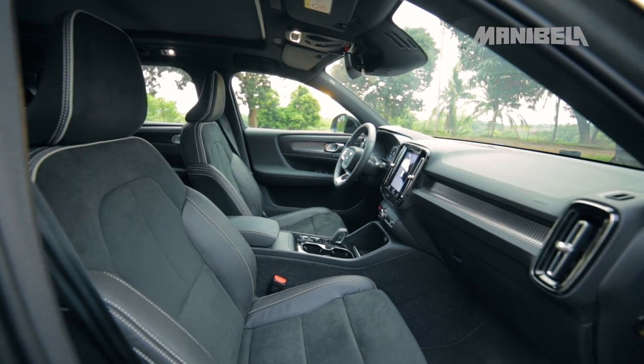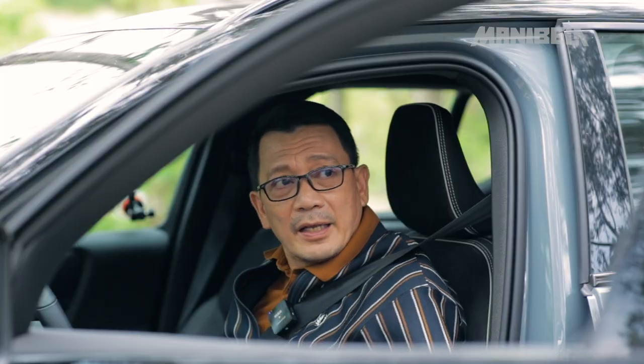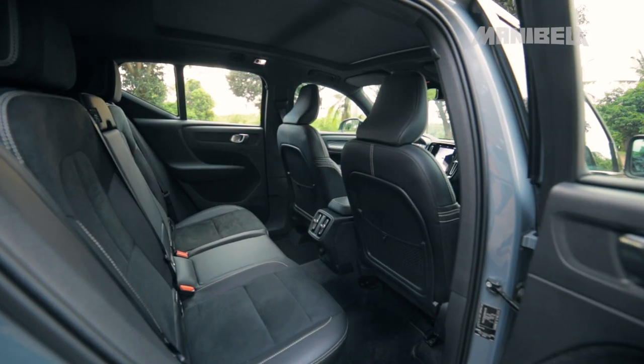Unang upo mo pa lang, very luxurious and comfortable dito sa loob ng bagong XC40. Its sitting position is much higher kung ikukumpara sa mga kakontemporaryo nito.